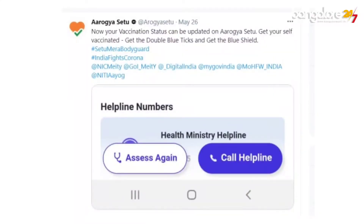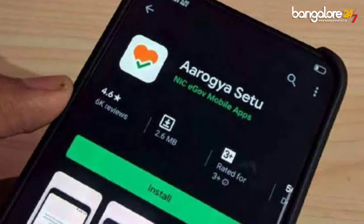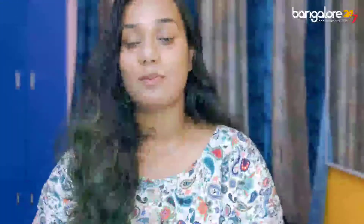According to the government authorities, individuals can now voluntarily update their vaccination status on the Aarogya Setu mobile app through a self-assessment process, and this facility is to make the travel process much easier.